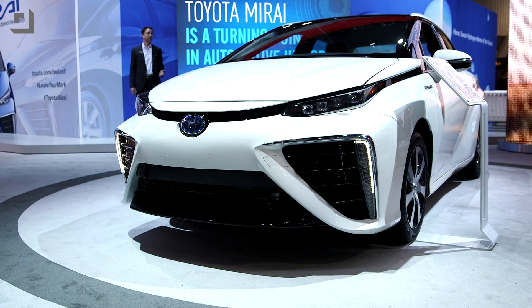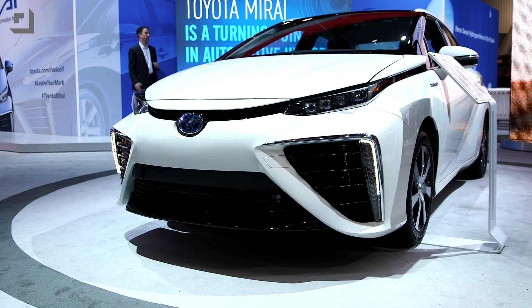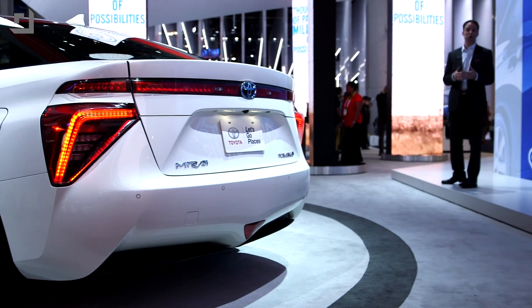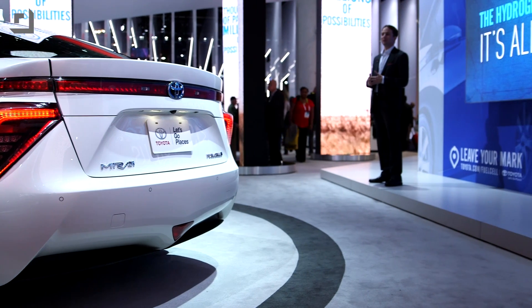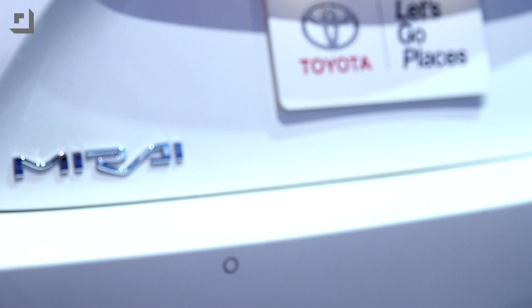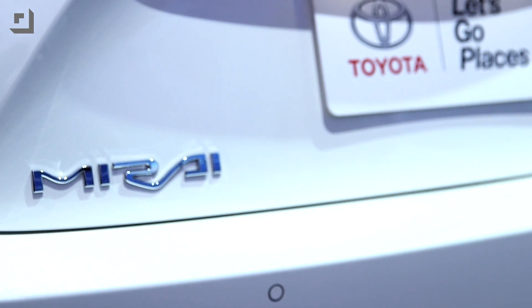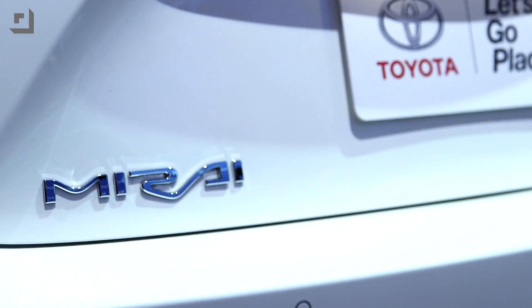When I first saw the Mirai, I might not have been blown over by how it looked, but it's one of those things that looks much better in person than it does in pictures. If you get a chance to see one, go to your Toyota dealership or look it up online, and of course watch our videos — judge for yourself. I'd love to hear what you guys think about hydrogen. Do you think it's the future? Would you get an electric car, a hydrogen car, or just a regular gasoline-powered car?